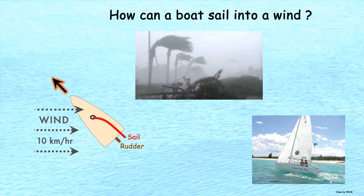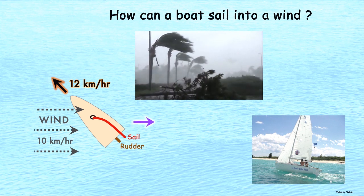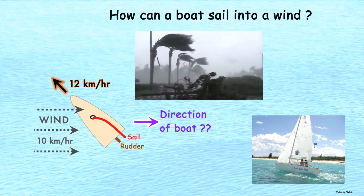How can a boat sail into a wind faster than the wind itself? At first glance, this is illogical. Surely the wind should push the boat downwind? Luckily, the explanation is straightforward.